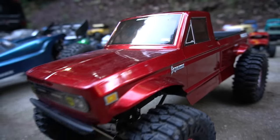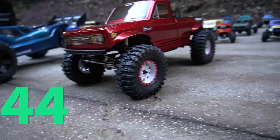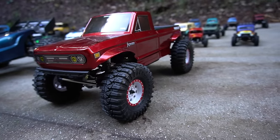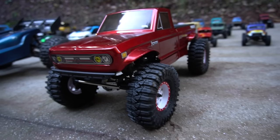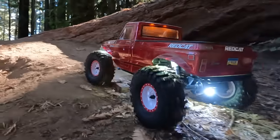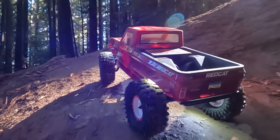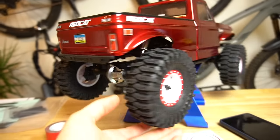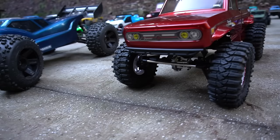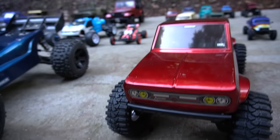This is my Red Cat Racing Everest Ascent. I used to have the Gen 8 but recently got rid of that one — kind of sad about it. For now I have one Red Cat Racing rig and it's a good one: the Everest Ascent with a $299 price tag. Did a full review on this one — super capable, more of a comp style rig, super squat with a low center of gravity. Good looking truck.